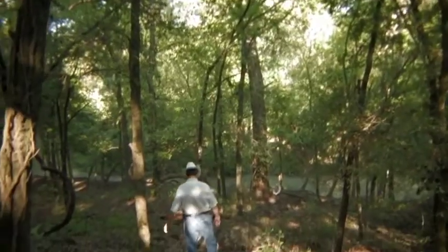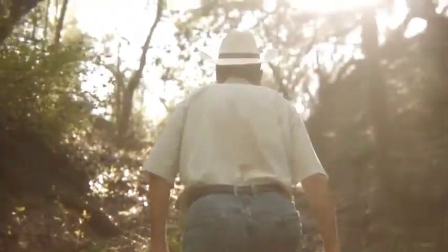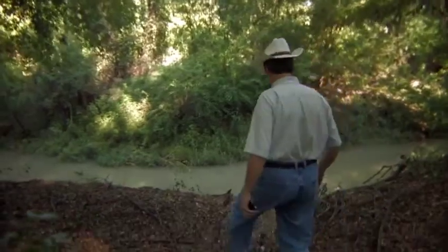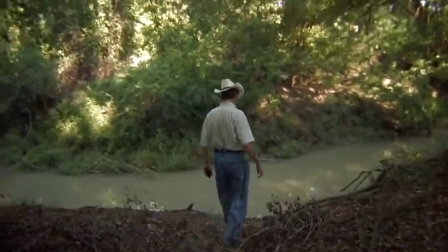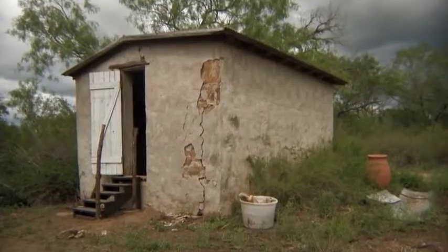I was given the freedom to choose any site on the land and really to do anything that I wanted. My work is a lot about time. I wanted to do something that linked the existing buildings and the existing land with past cultures.